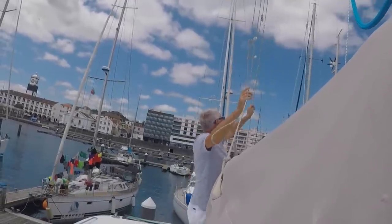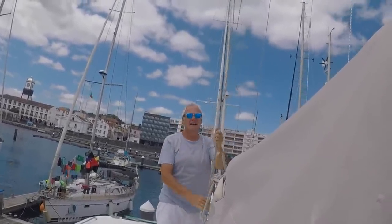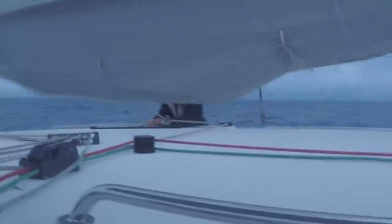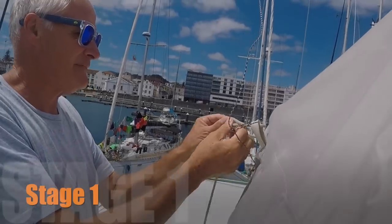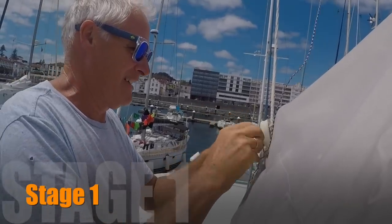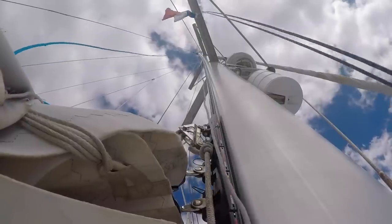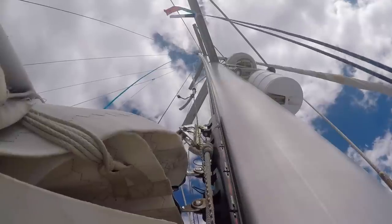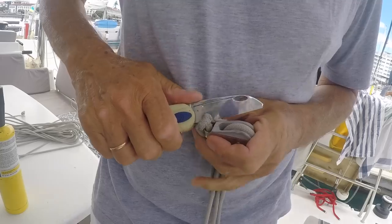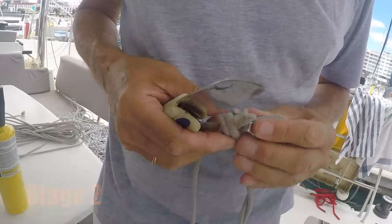It is time to replace the lazy lines on our sailboat. For some time now the cord has been snapping with UV degradation. Stage 1 is to remove the old lines, but not before you have put a draw cord through the loop block on the mast. Stage 2: I remove the three blocks from the old lines.